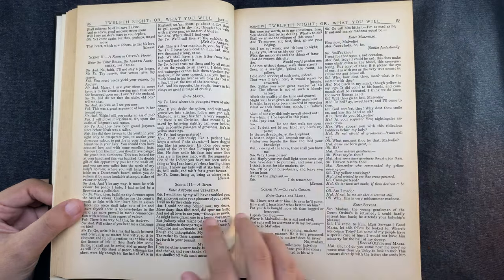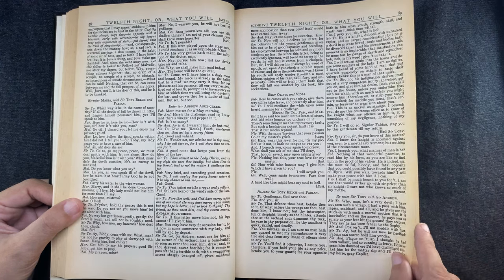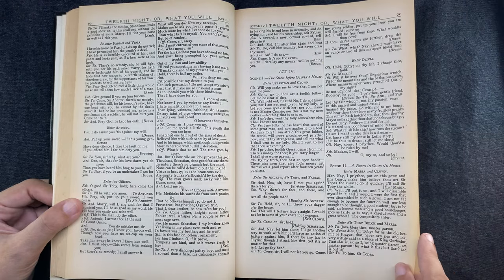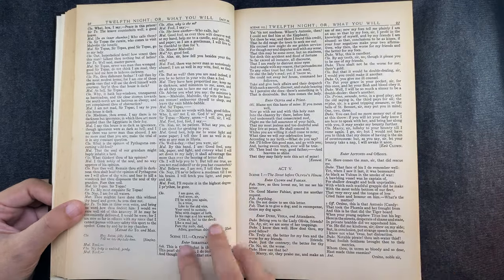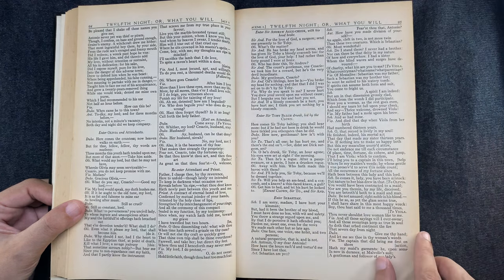Why is Macbeth unable to murder his stepfather when the stepfather was praying? Why did he feel he had to die in that manner? Why is Richard III's being a hunchback very essential to the play? All of these details and many more from the tragedies were discussed.